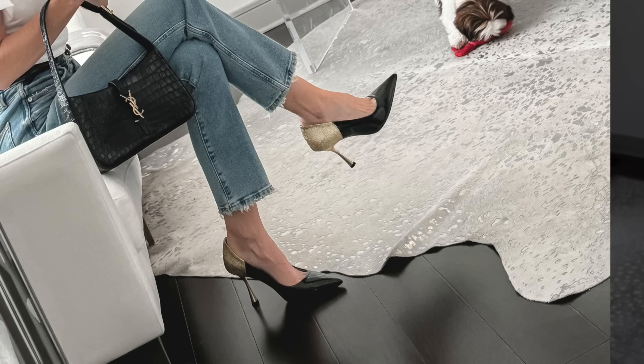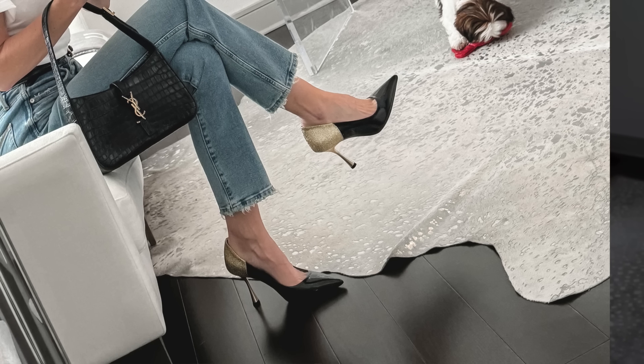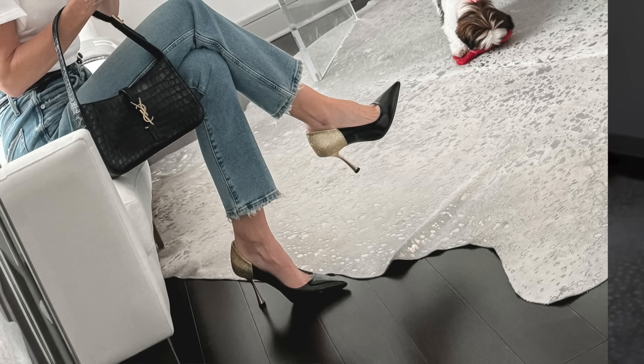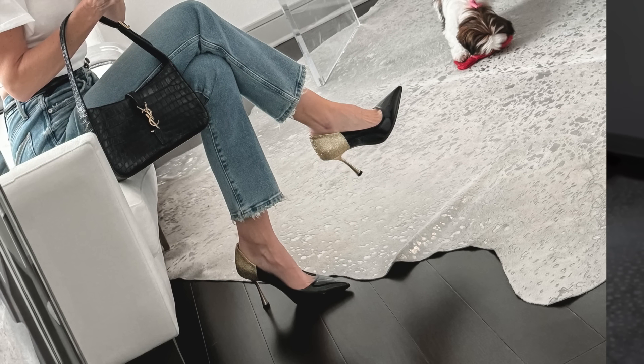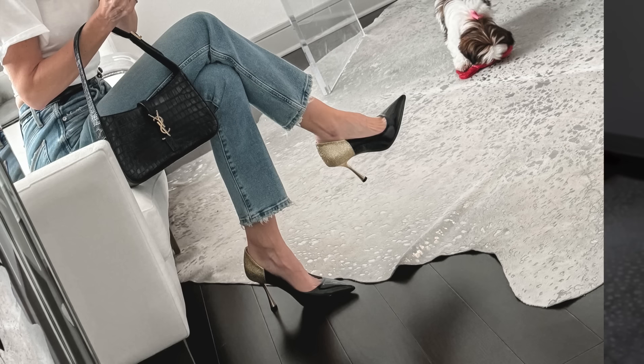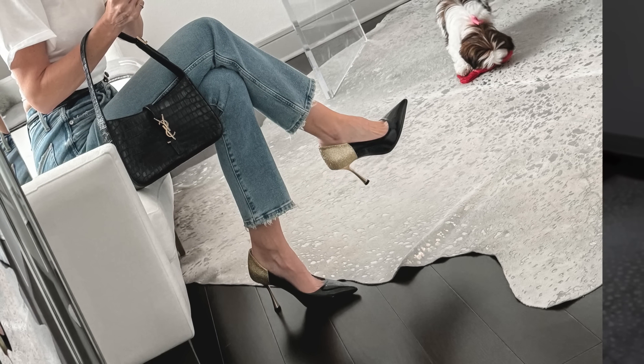These are some beautiful black and gold pumps. This is a really cool boutique in LA — they sell this pump. It comes in black and gold, which these are the black and gold option. They also come in white and silver, which I will be featuring later on in the video.